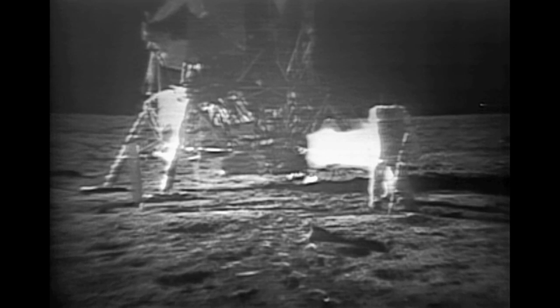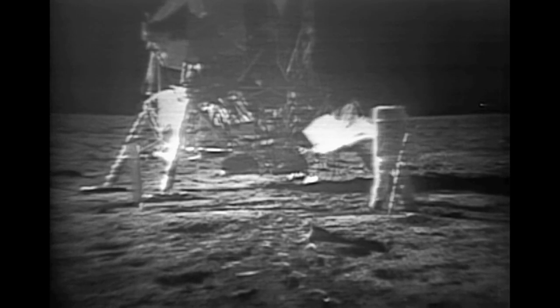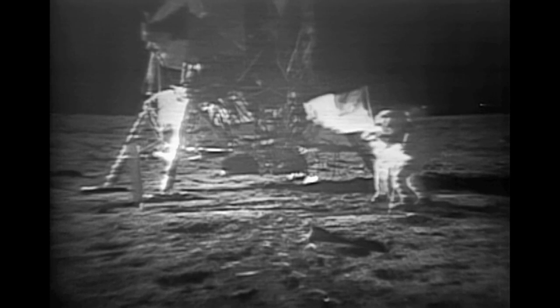How is the quality of the TV? Oh, it's beautiful, Mike. It really is. Is the lighting halfway decent? Yes, indeed. They've got the flag up now, and you can see the stars and stripes.